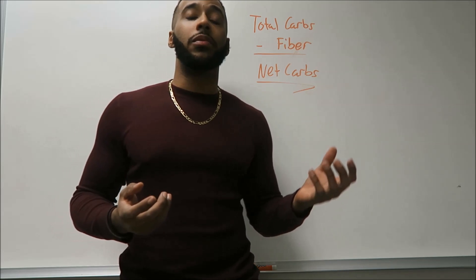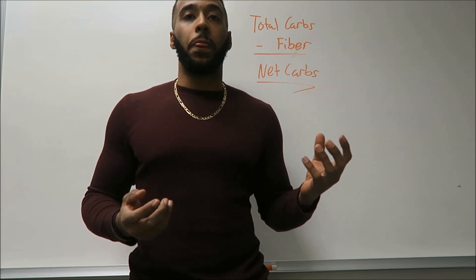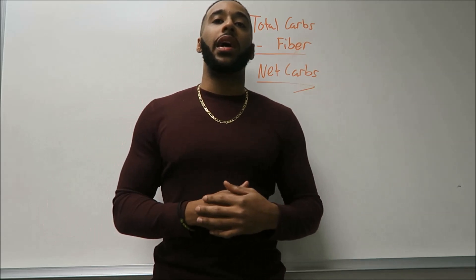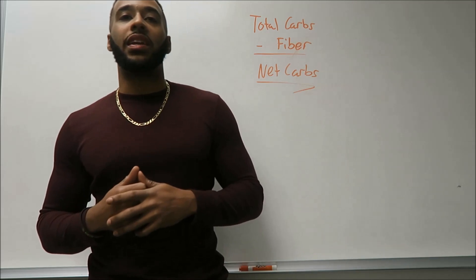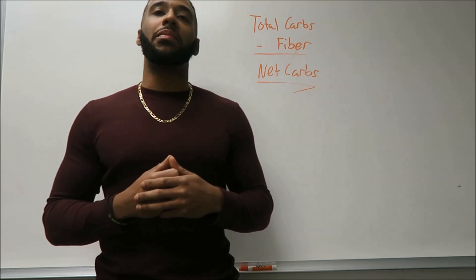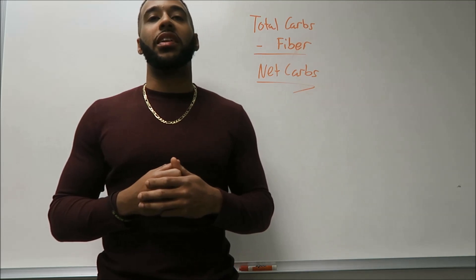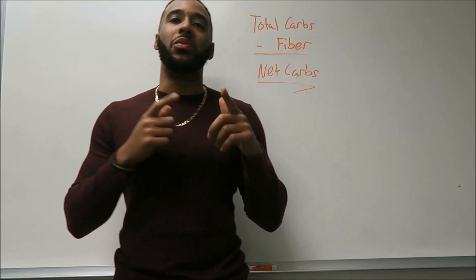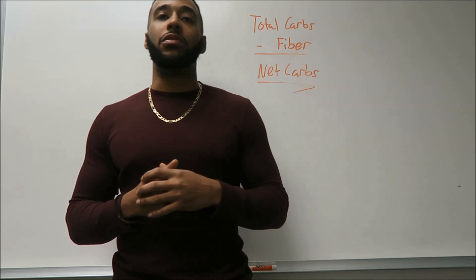So if you're counting carbs on a low-carb diet, this could be your savior. Make sure you're getting that fiber in — the recommended amount is about 25 grams a day, and I know a lot of you guys aren't getting that. Start reading the labels and work that fiber in. If you've got to take a pill, take a pill, or just find high-fiber foods.